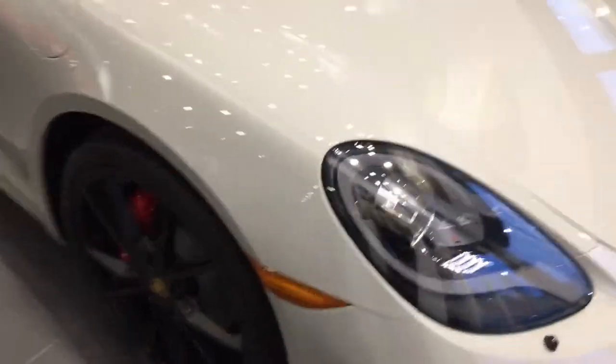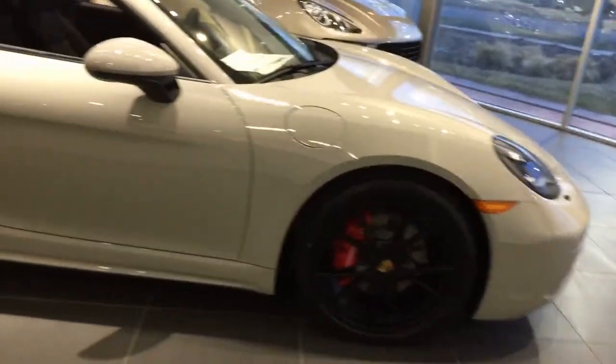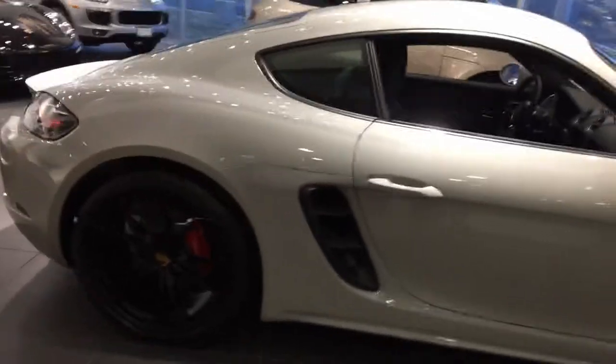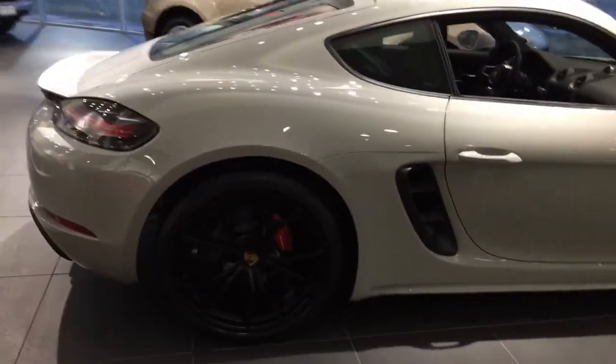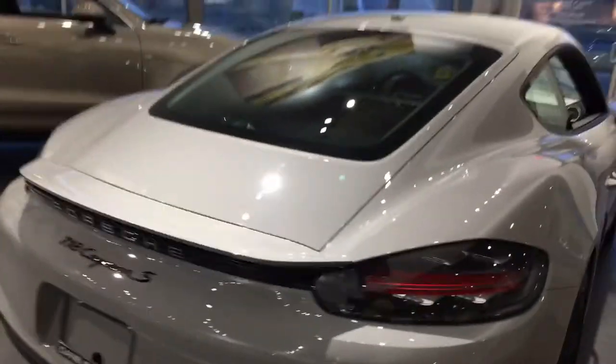This car has the 20-inch Carrera S wheels painted in black satin. Notice the red brake calipers that distinguish it as an S model. This one also has the designation painted in black.